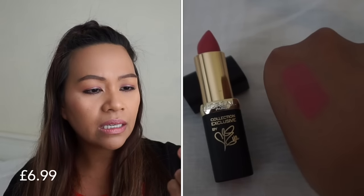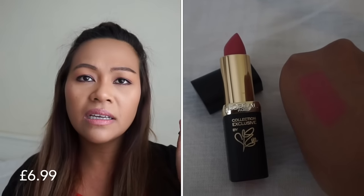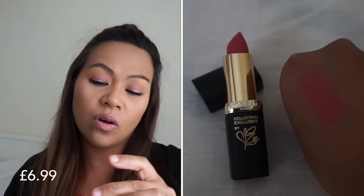And I've got lipsticks this time — quite a few. My first one is this L'Oreal Paris Collection Exclusive by Eva — I think it's Eva Longoria's — Color Rich, Eva's Delicate Rose. So it's a pinky shade.